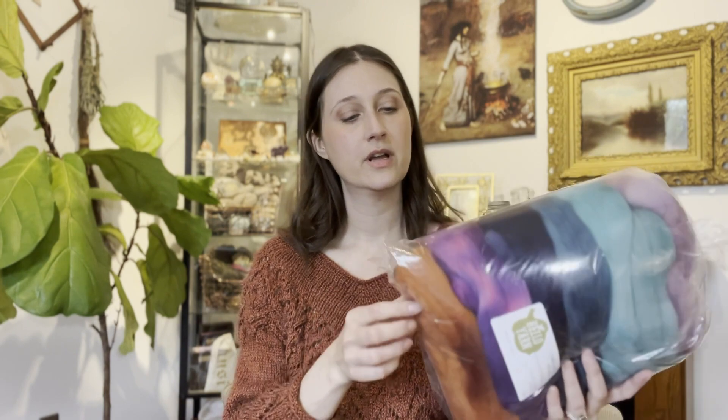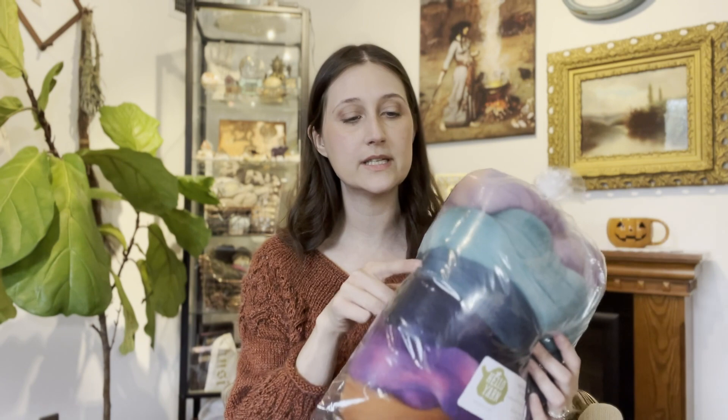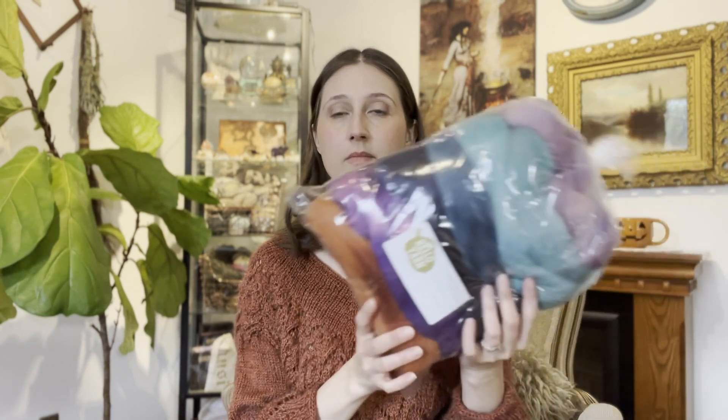Spoiler alert — if you get the Hello Yarn fiber subscription, this is the September 2023 coordinate pack, so click off if you haven't received yours yet. This is the Willow the Wisp collection and it has six colors: an orange, a violet purple, a navy blue, a teal, a light teal, and a light purple. I got this because I wanted to experiment with a blending board — I have my wool combs and I'm processing raw fleece, but I also want to experiment with different colors and designs.